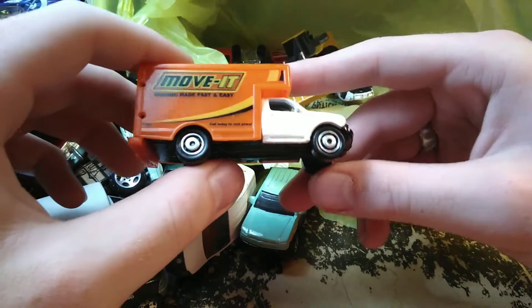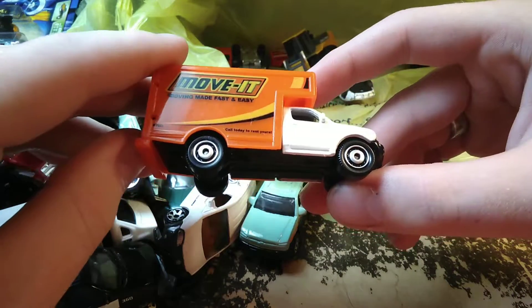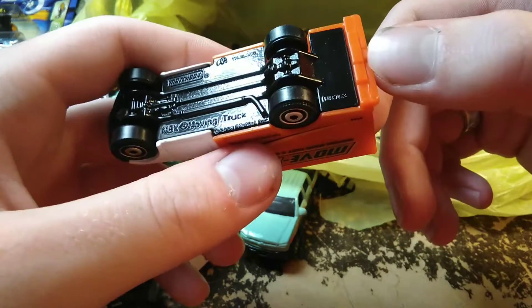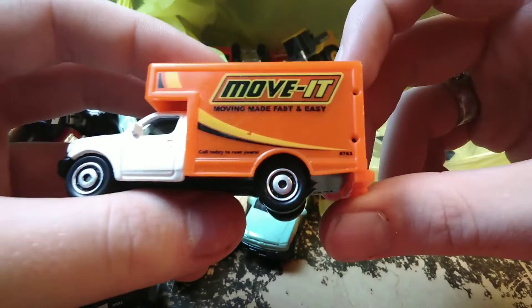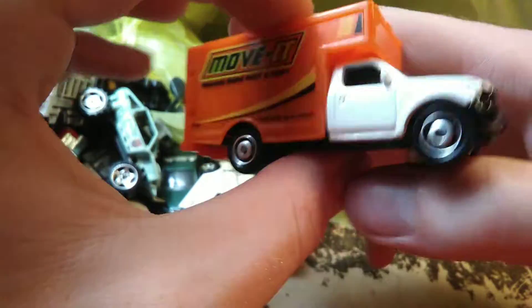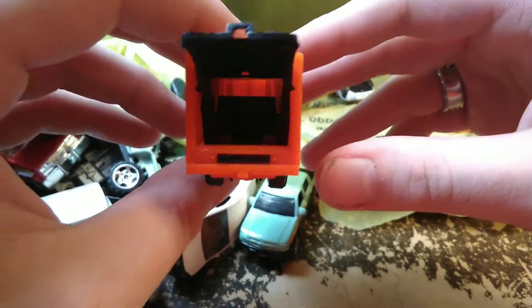You'll probably recognize this as the 'Move It — Moving Made Easy, Fast and Easy' — because I bought one of these trucks not too long ago, except it was really beat up. This one happens to be in almost brand new condition — just a little chip right there but otherwise almost brand new. The door opens up in the back and it's got a little skylight in the top.